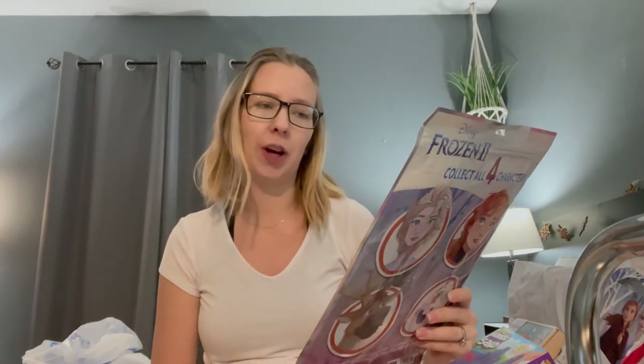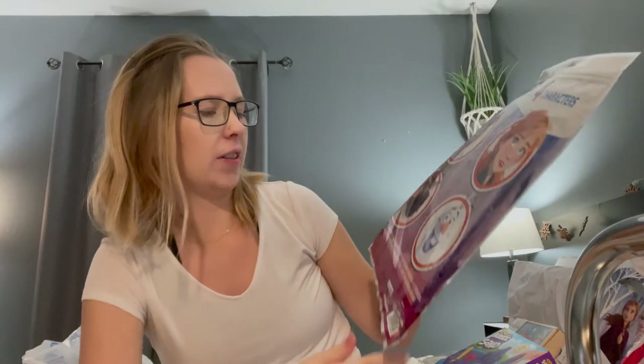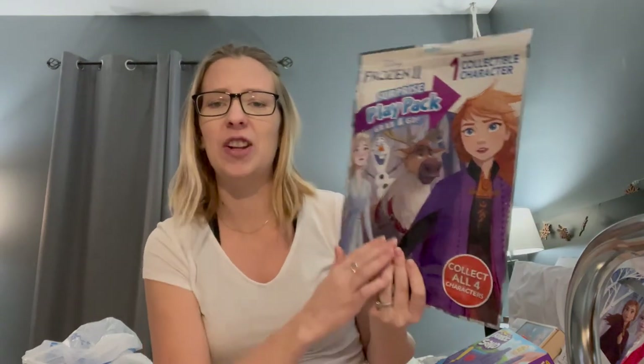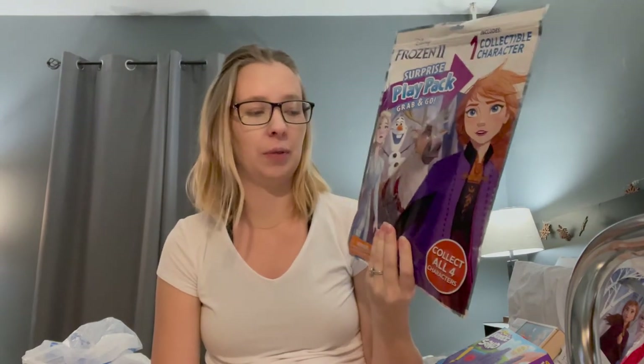Another thing that we picked up from Target is the Frozen Surprise Play Pack Grab and Go. Inside there is a surprise foam character, two sticker sheets, a stencil, a velvet poster, eight crayons, and a 32-page full-size coloring book. That's really cool — when I grabbed this I wasn't sure what was inside, I just felt the crayons through the package. I think she would like this as well.